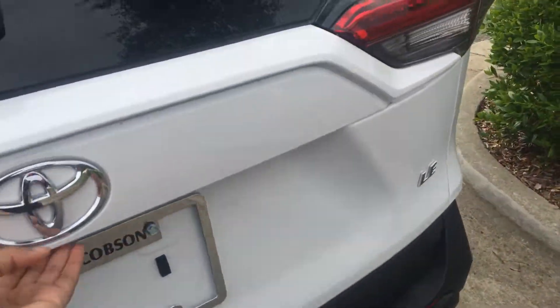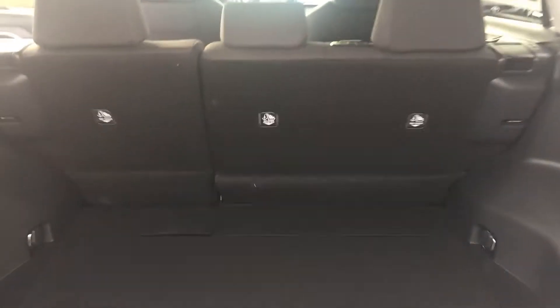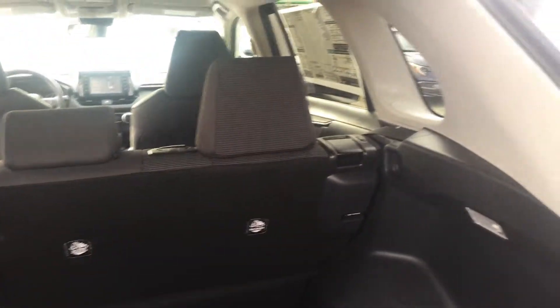The trunk is also pretty big in size compared to last year's model. You also have a 60/40 split rear seat, so you can fold both sections down if you're carrying something larger than the trunk space allows.